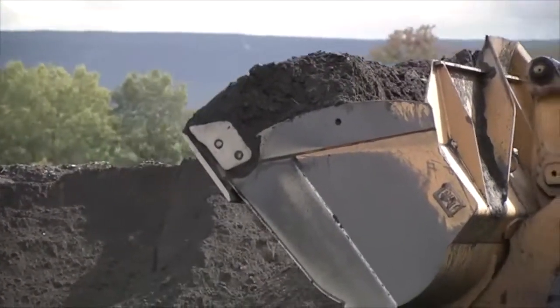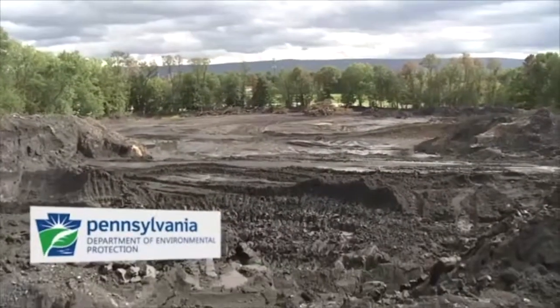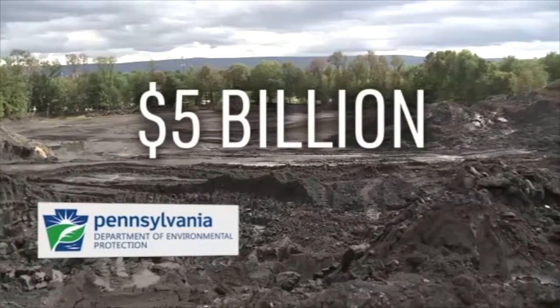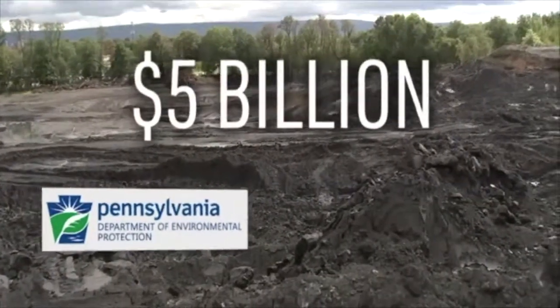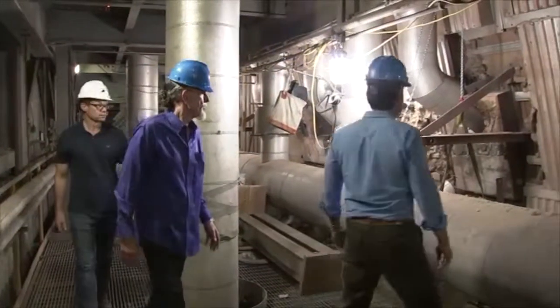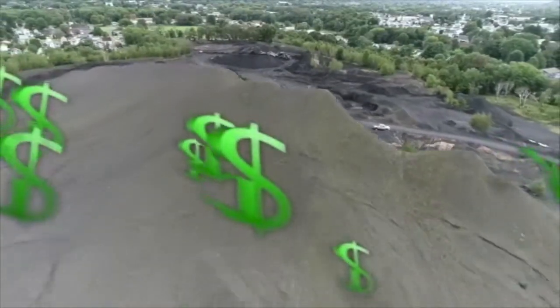Stronghold expects to have the 4 million tons of coal waste at the Swoyersville site cleared in a few years. Pennsylvania's Department of Environmental Protection estimates it would cost more than $5 billion to clean up all of the state's abandoned mines. So it is happy to provide subsidies to companies like Stronghold, willing to get rid of the piles for taxpayers, even while running the property.